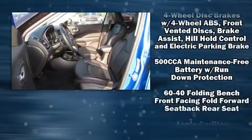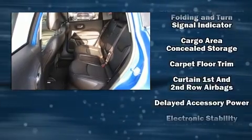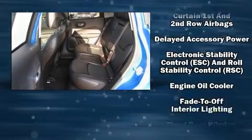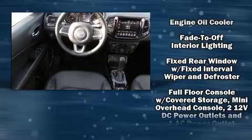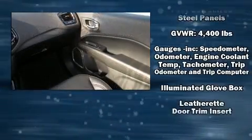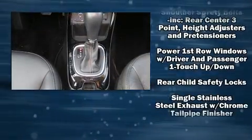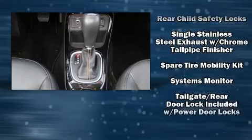Jeep also prioritized safety and security with features such as dual front impact airbags, front side impact airbags, brake assist, anti-whiplash front head restraints, a security system, and four-wheel disc brakes with ABS. With electronic stability control supplementing mechanical systems, you'll maintain precise command of the roadway.